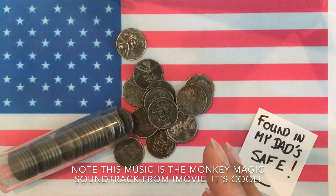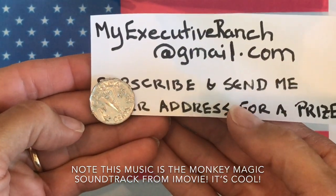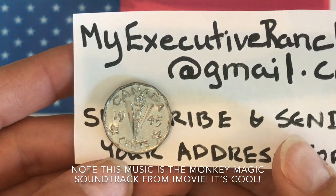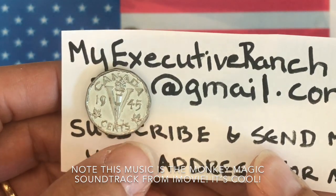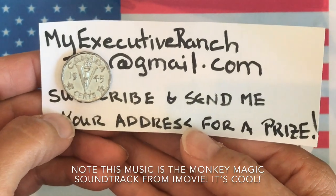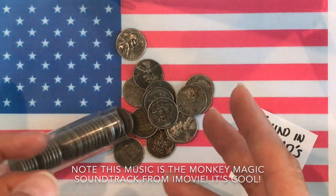Before we get going, I'd like to remind everybody about my giveaway. If you send your address to myexecutiveranch@gmail.com, I will send you a subscription gift — this really cool 1945 Canada wartime nickel. They're not super valuable, but they're not something you come across every day and they have a really interesting history. I will not hang on to your address or put you on a mailing list — it's just a giveaway.